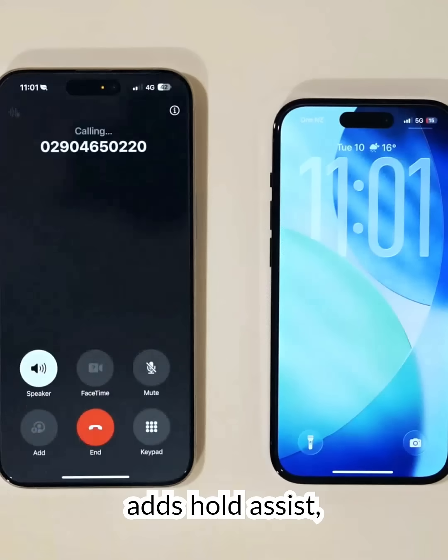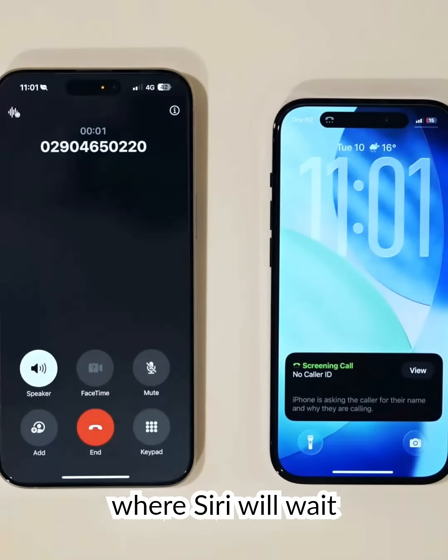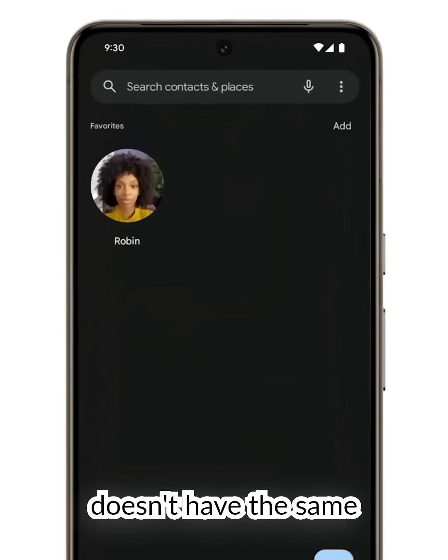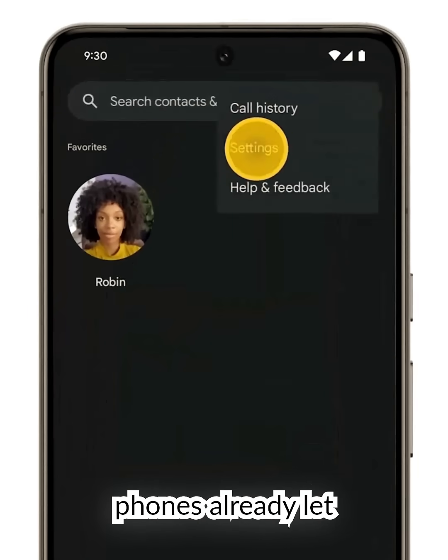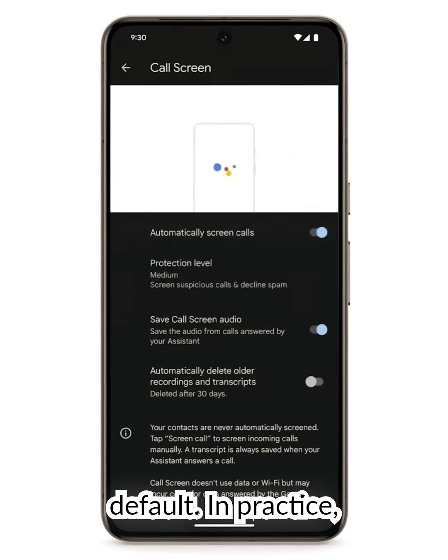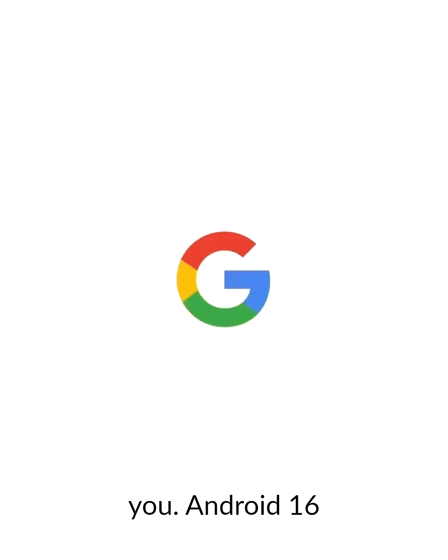iOS 26 adds Hold Assist, where Siri will wait on hold and notify you when a person answers. Android doesn't have the same name for it, but Pixel phones already let Google Assistant screen robocalls by default. In practice, both assistants can skip hold music for you.